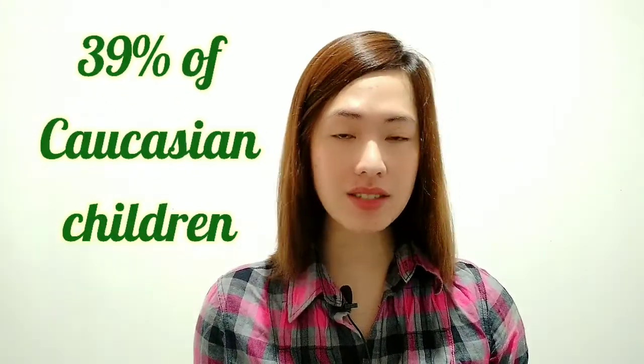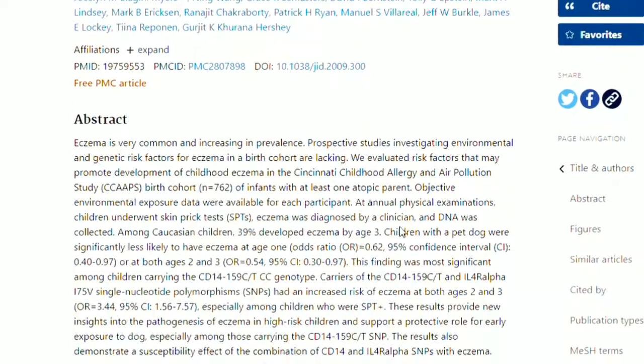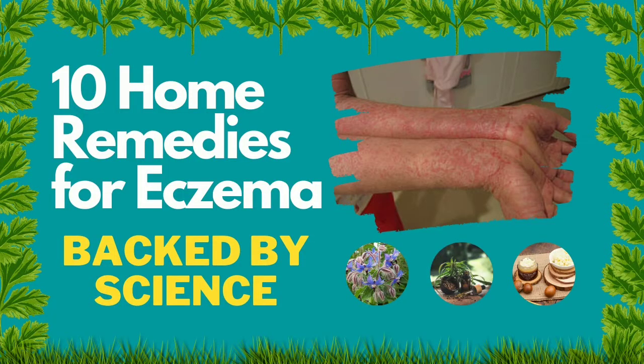The Cincinnati Children's Hospital Medical Center did a study showing that a staggering 39% of Caucasian children in the United States develop eczema by the age of 3. This study also found that children who live in homes with a dog reduce the risk factor for eczema at any given age. This incurable skin condition can be quite frustrating, but nowadays there are various treatments available to alleviate symptoms and prevent flare-ups. Here are 10 natural remedies for eczema supported by scientific research.